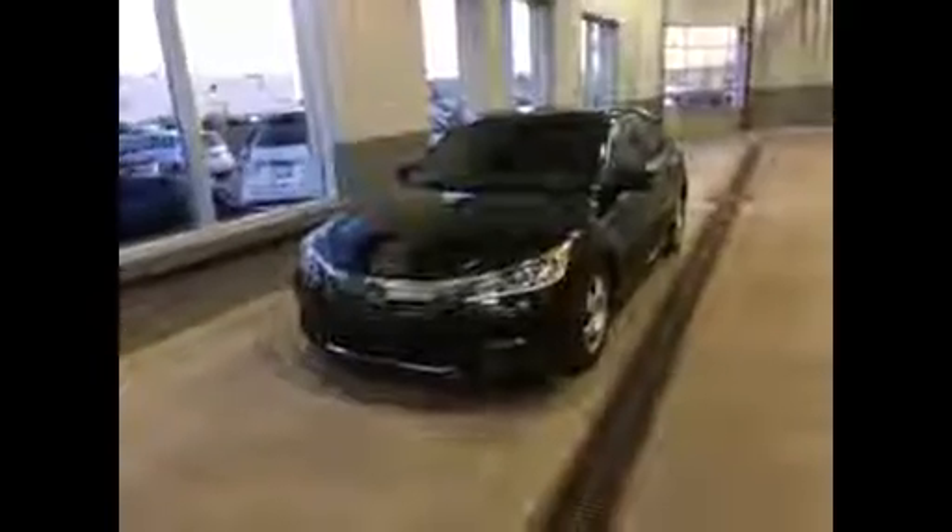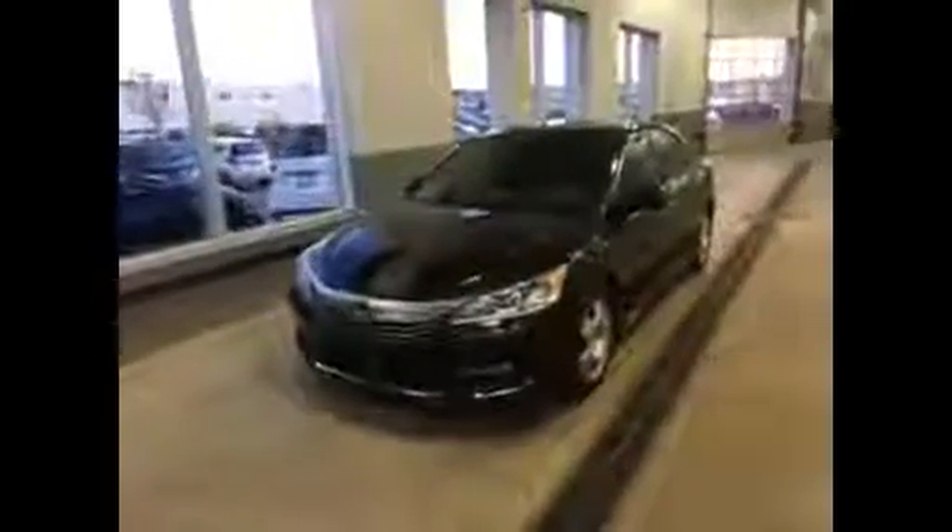Hello Kaeser, my name is Steven. I wanted to take a minute to do a quick walk-around video of the 2016 Honda Accord you sent an email on.